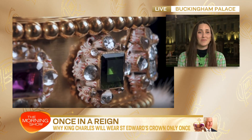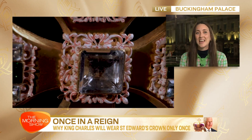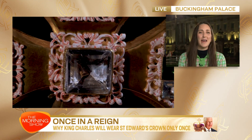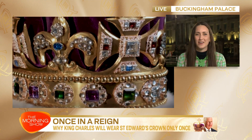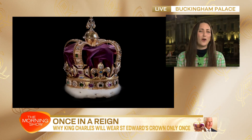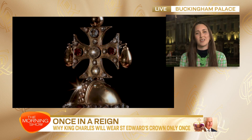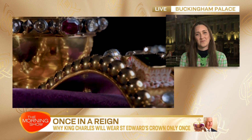It's called St Edward's crown, named after Edward the Confessor, the Anglo-Saxon king and saint. And apparently it's incredibly heavy — they compare it to having a big melon on your head. That's the comparable weight. And it's got 444 gems and jewels and all sorts of symbols of royalty, so it's quite something for Charles to wear.